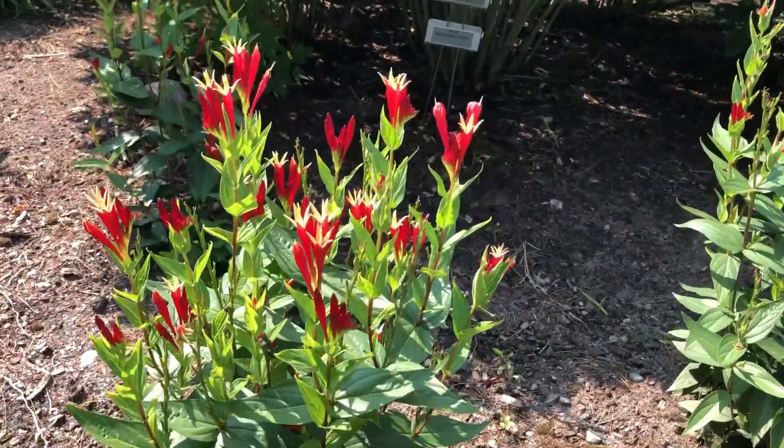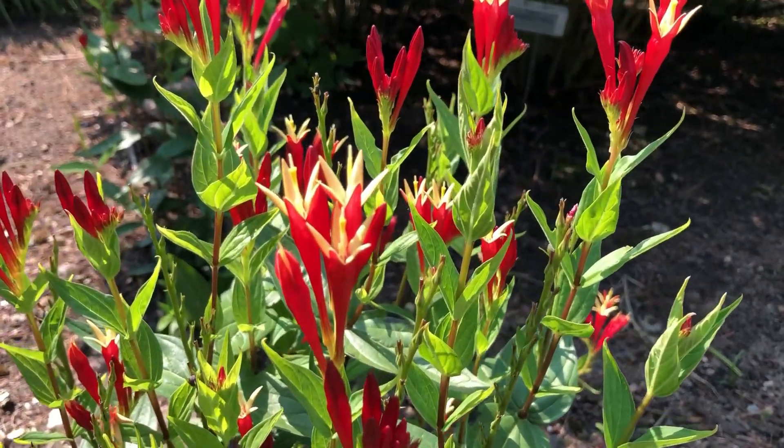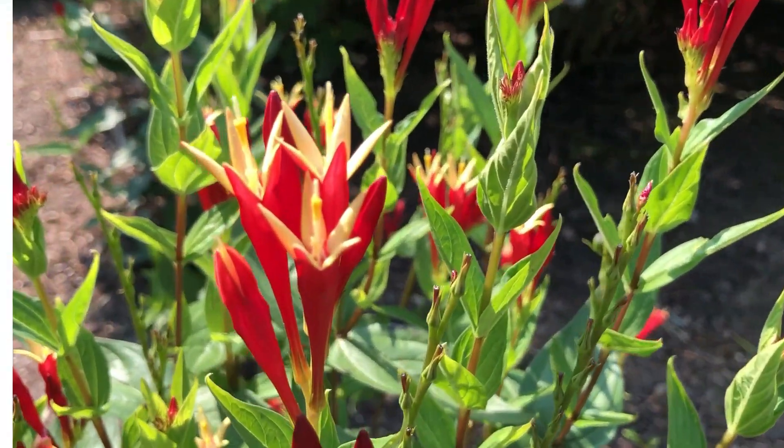So if you're looking to add something just a little bit different and fun to your garden, consider giving the Spagilla Little Redhead a try. This is Heidi from Garden Crossings.